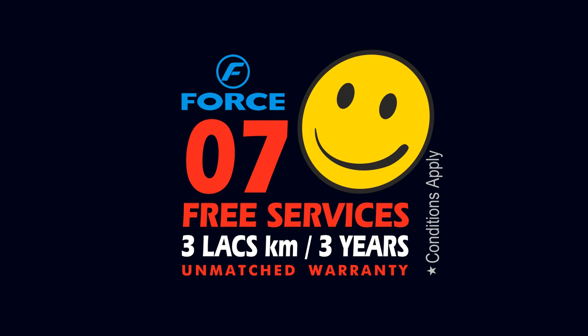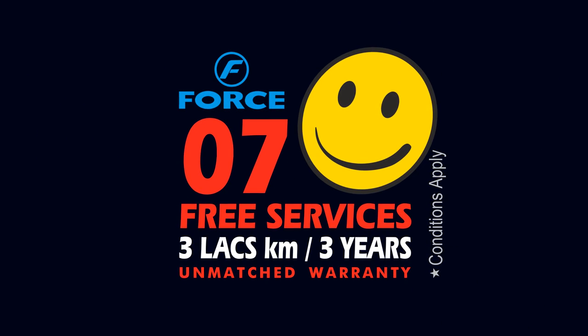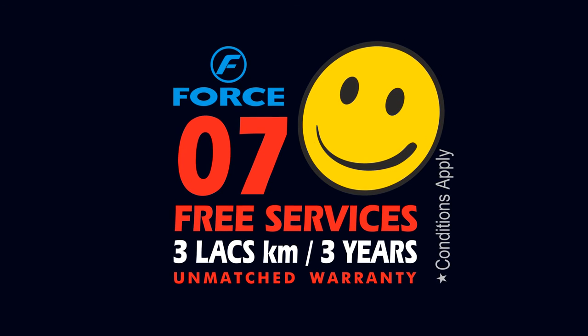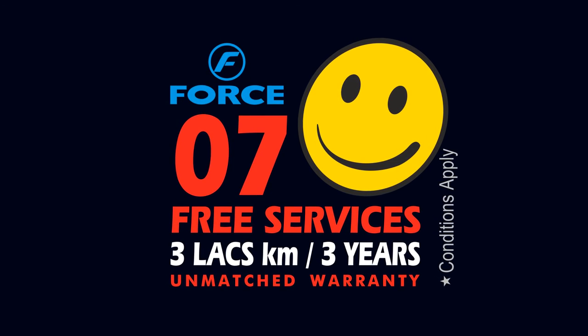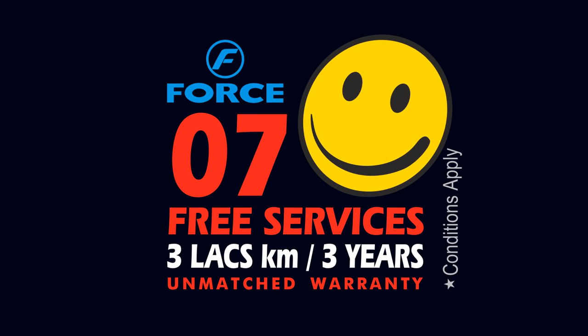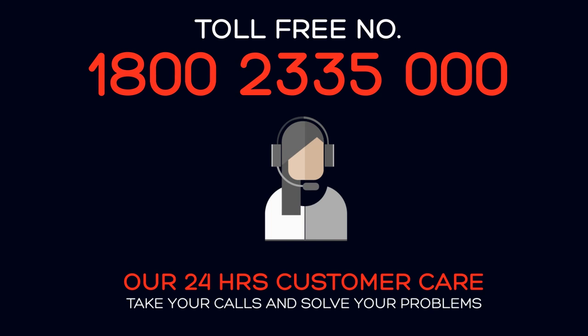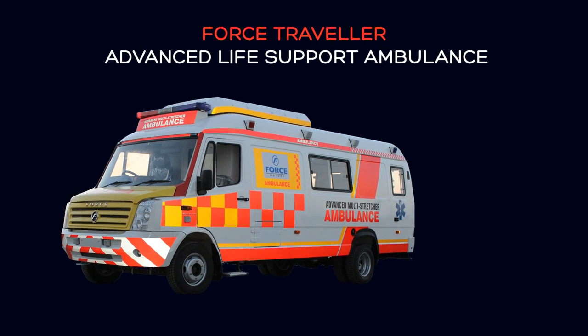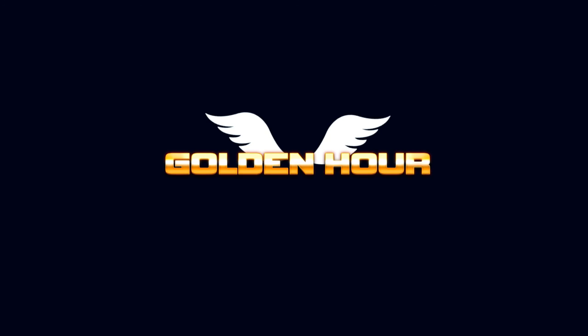Seven free services and three lakh kilometers or a three-year warranty are best-in-class customer service initiatives offered on the Traveller Ambulance, ensuring that you enjoy complete peace of mind. Our 24-hour customer contact number is always ready to take your calls and solve your problems. The Force Traveller Advanced Life Support Ambulance — the angel of the golden hour.